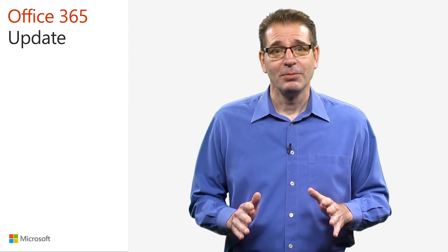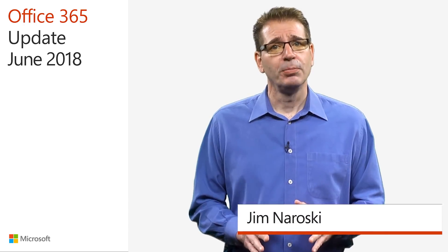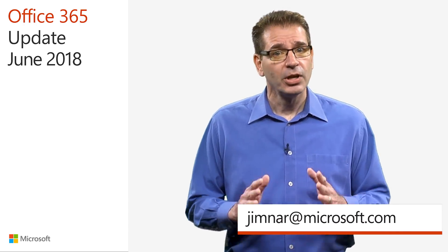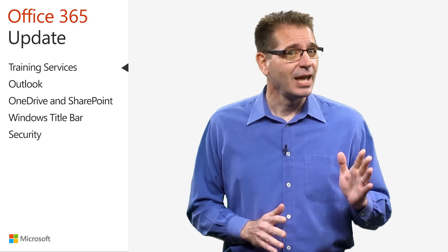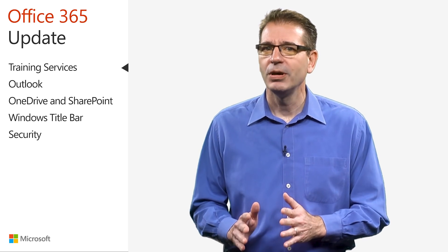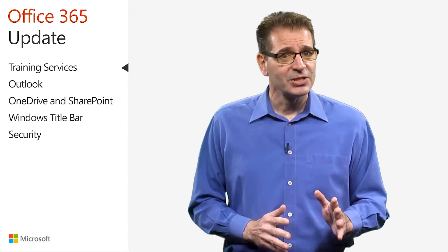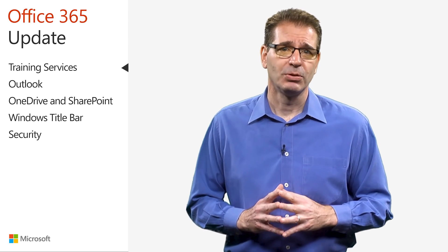Welcome to the Office 365 update for June of 2018. In the next few minutes, I'll be giving you a quick rundown of the latest Office 365 updates with the goal of helping you get the most out of the service. New capabilities in any product or service do nobody any good unless people actually use them. For Office 365, one challenge to using new capabilities is knowing they exist and what value they provide. That's the focus of this video.